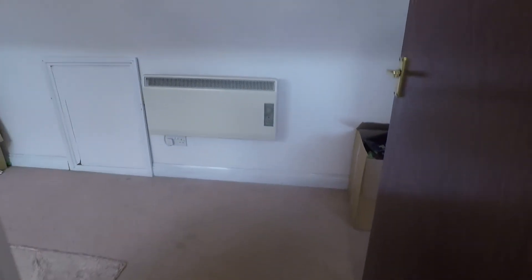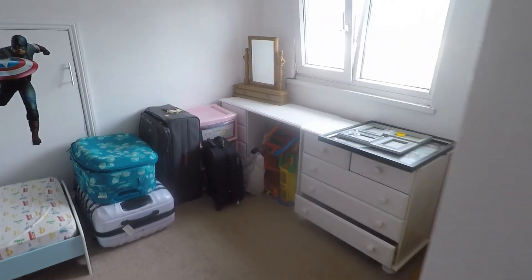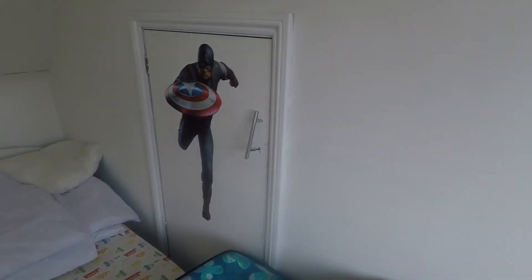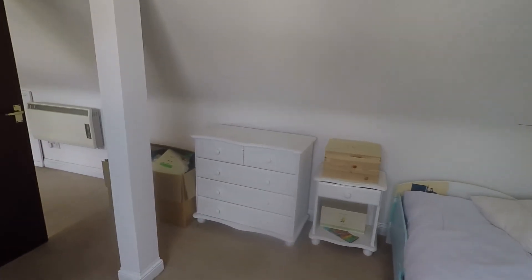Taking you up to the converted loft space, there is lots of room for storage around to the side, with potential for a bedroom up here as well. There is also a good amount of eaves storage accessible from here.